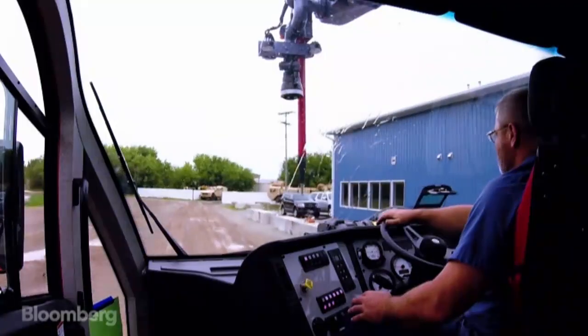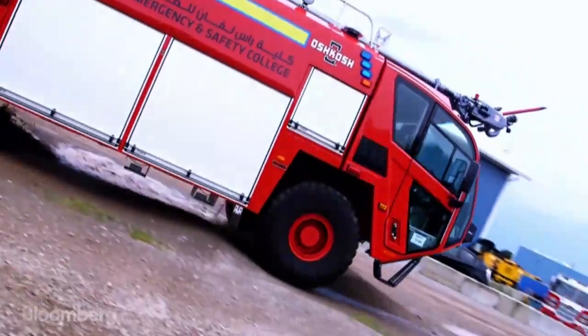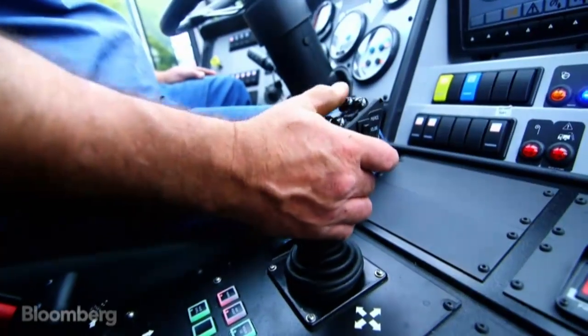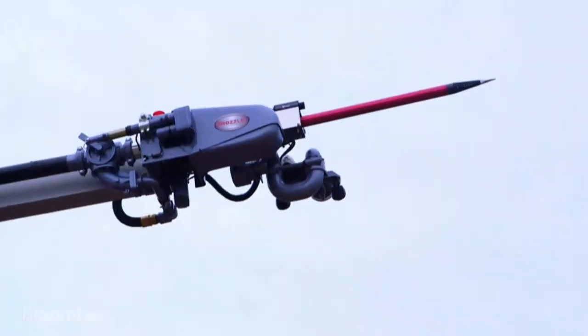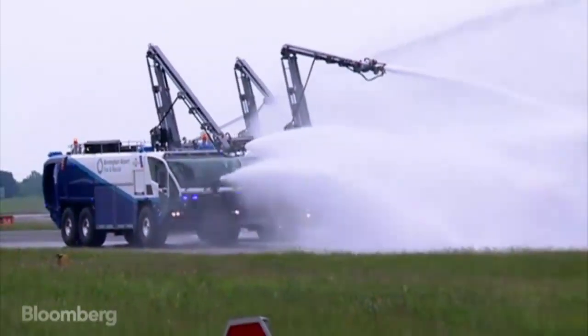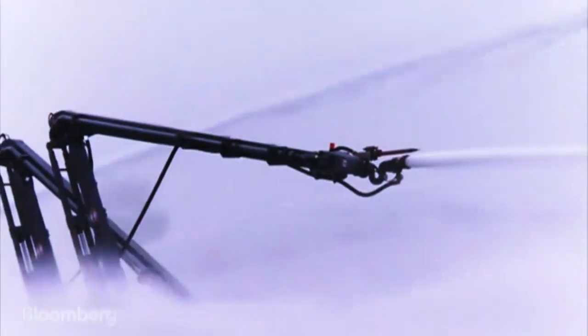Acceleration. This 87,000-pound Stryker can accelerate from 0 to 50 miles per hour in just 35 seconds, which is especially important when fighting fast-burning hydrocarbon fires. And these vehicles aren't just helpful in an emergency — they're required. The FAA mandates that all airports with passenger flights have ARF trucks on standby.